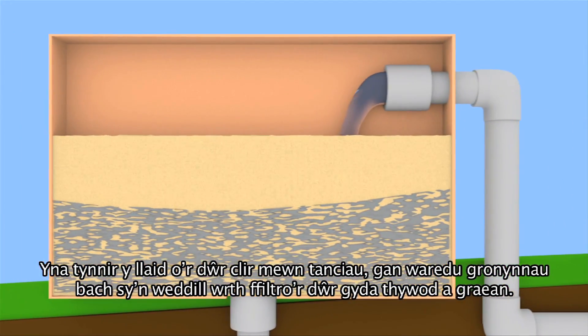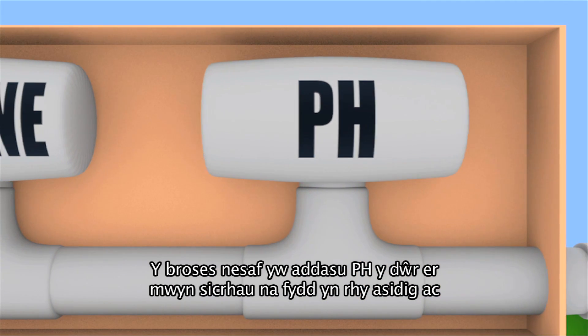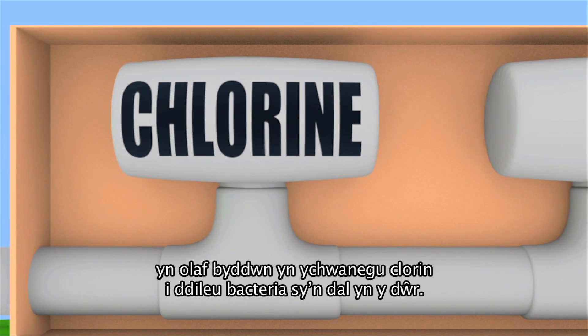Any remaining small particles are removed through filtration using sand and gravel. The water is then pH adjusted to make sure it's not too acidic, and finally chlorine is added to remove any remaining bacteria left in the water.